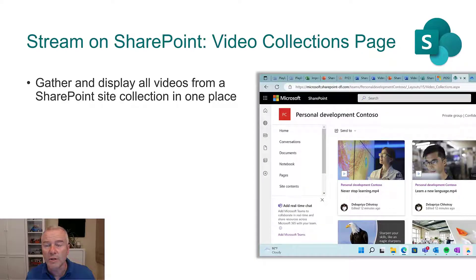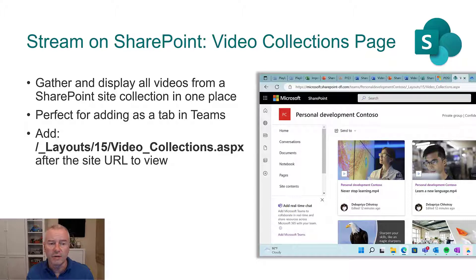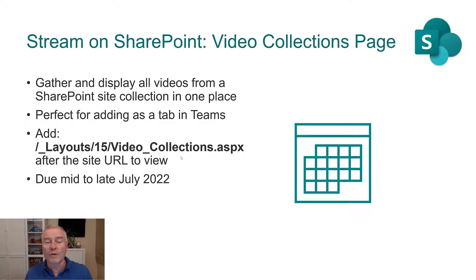SharePoint — Stream on SharePoint. So this video collections page: imagine that you've got a Microsoft Team with loads of channels and a big team of people who've been creating lots and lots of content scattered all across different areas and teams. What this means is that you can have this one page. You can see the URL there — to the left is the site URL, and then there's the bit that takes you to the page. It's going to pull together all of the videos which are anywhere in that SharePoint site, which would be great for maybe adding as a tab in Teams.